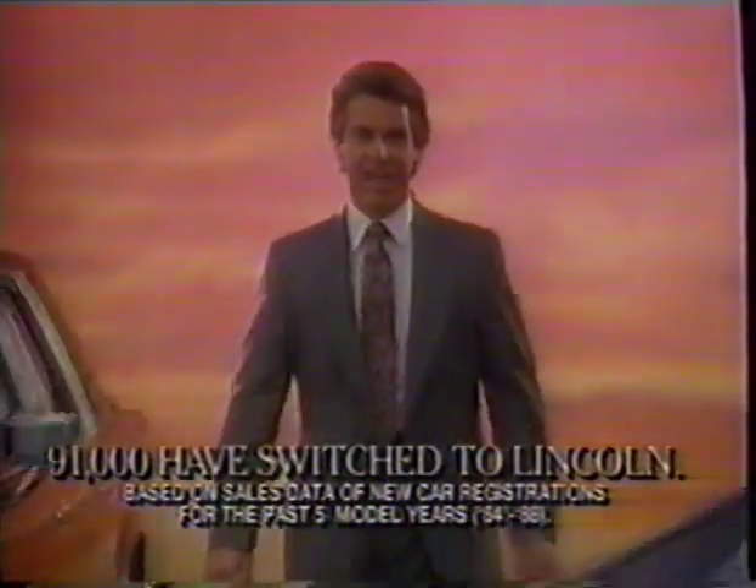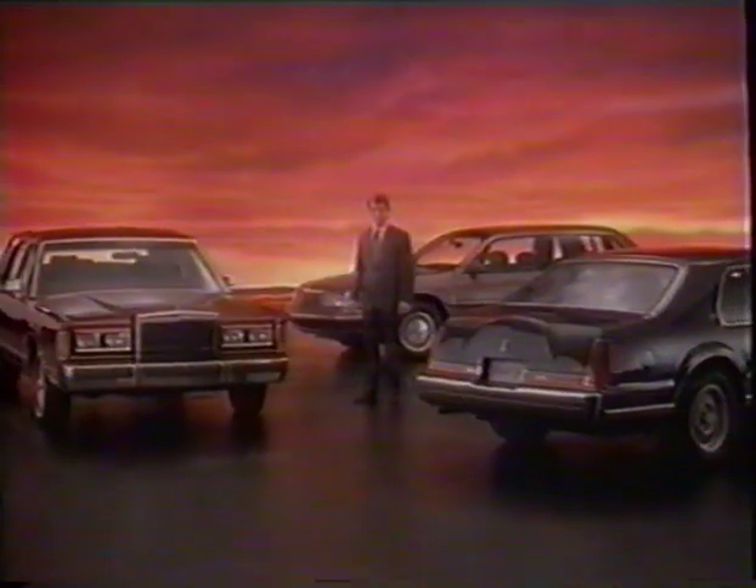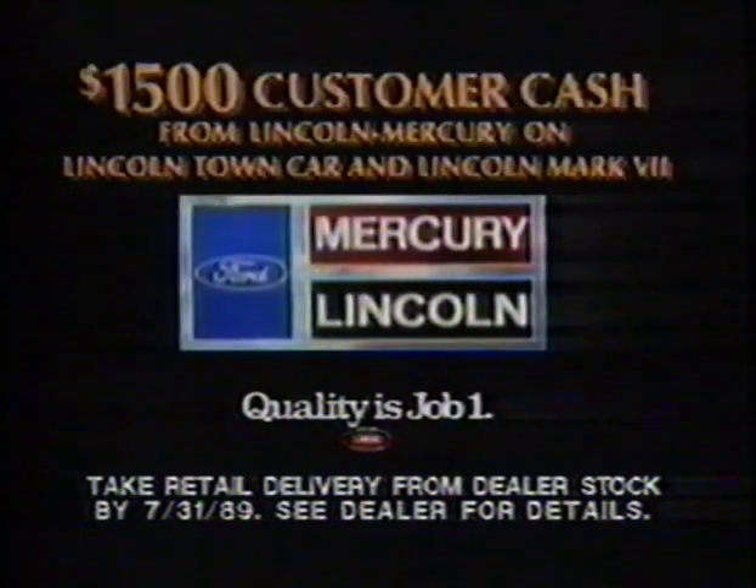No wonder over 91,000 Cadillac owners have switched to Lincoln in the past five years. It's a logical step to make. Now get $1,500 customer cash on Lincoln Town Car at Mark 7.